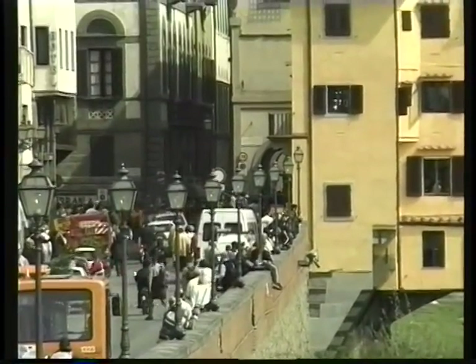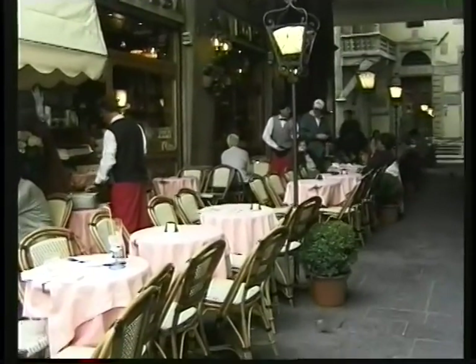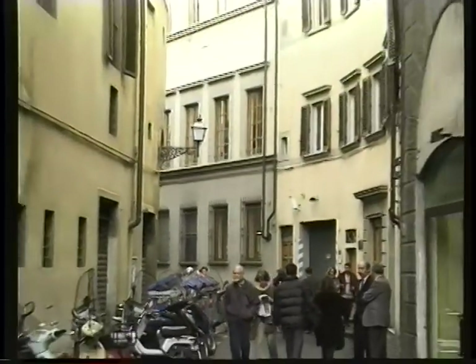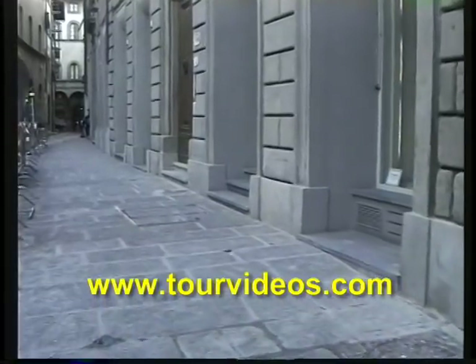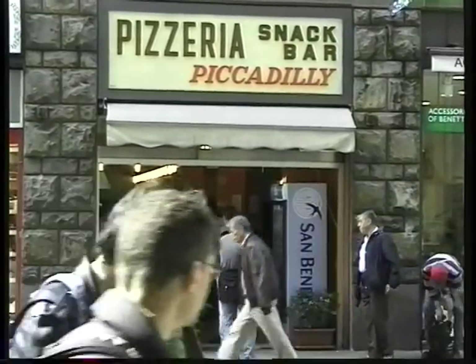Nearby you'll find the Ponte Vecchio — the Bridge of Gold — which will lead you back across to the main part of town. All through this neighborhood there are little side streets that are kind of cute — little alleyways, little churches and courtyards — that make for a nice walk, just wandering around. There's not so many stores in those little side alleyways. Here we've got the Piccadilly Pizzeria, and they have a fabulous bunch of different kinds of pizza toppings.